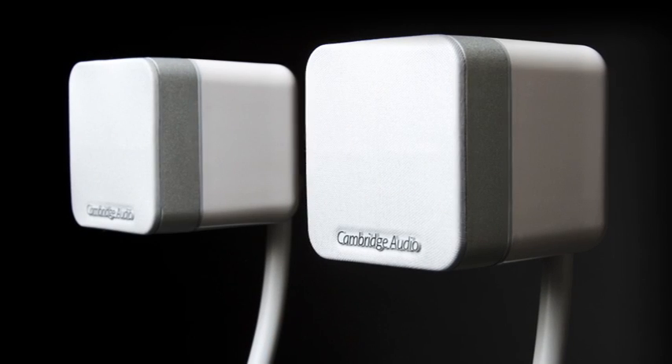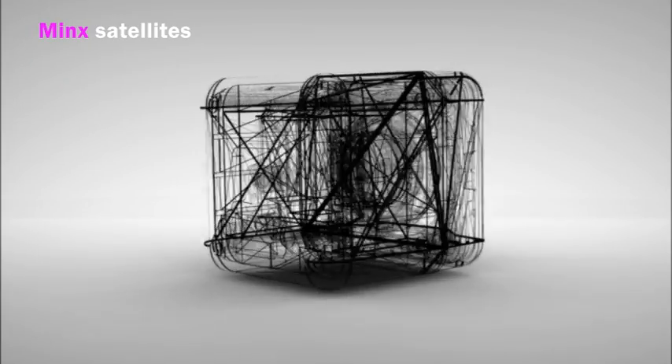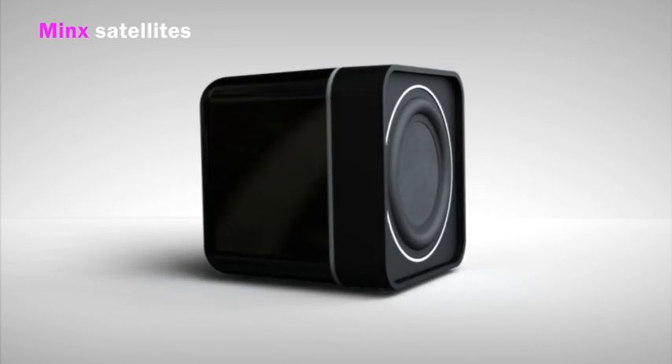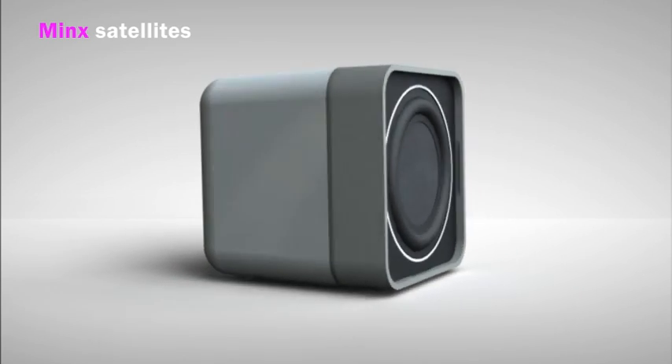Beautifully sculpted, MINX satellites are built to last from acoustically dampened thermopolymer and extruded aluminium. And for the perfect finish, they're offered in piano black or bright white luxurious scratch-resistant high-gloss lacquer.